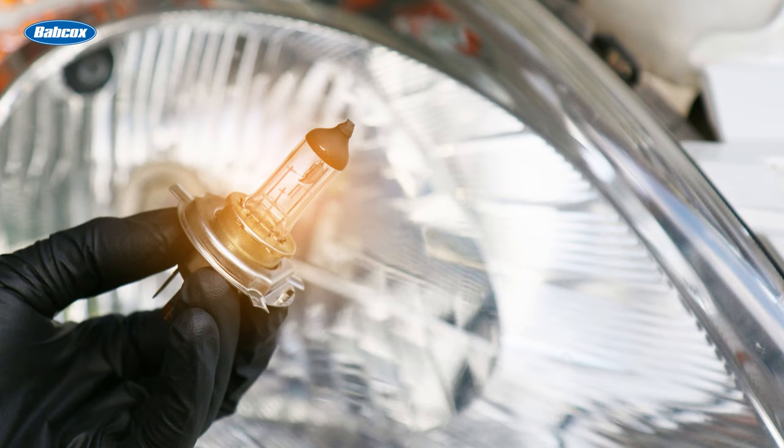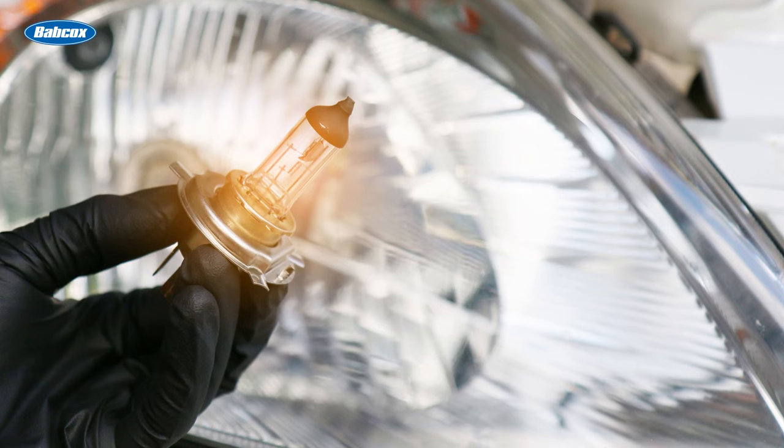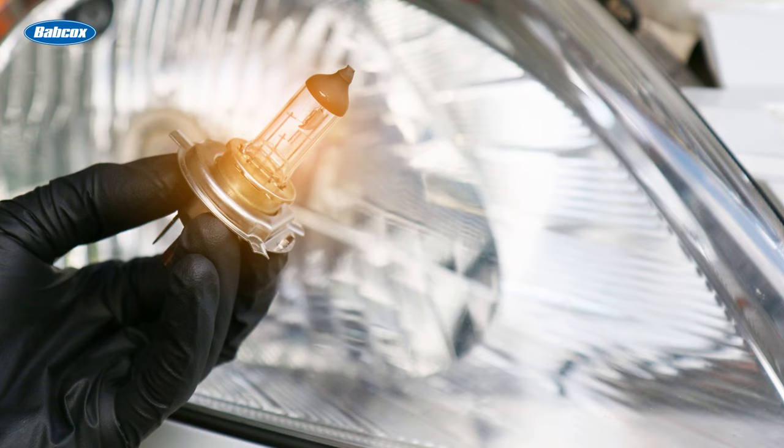Halogen headlights are common in older vehicles. These headlights use a tungsten filament in a halogen gas-filled bulb to produce light. Although widely used, halogen headlights are gradually making way for more advanced technologies.